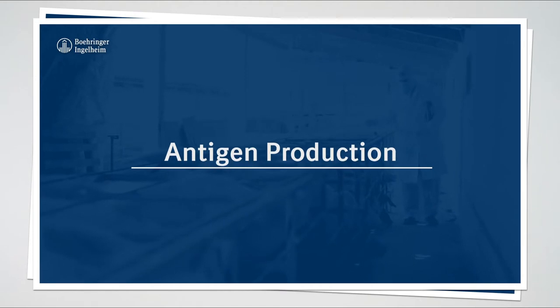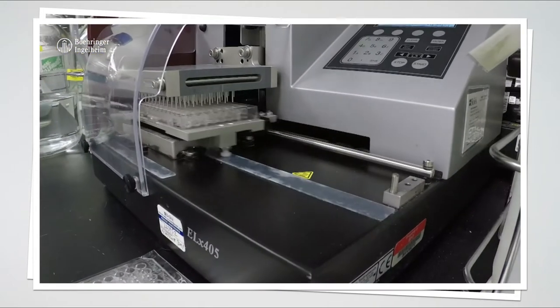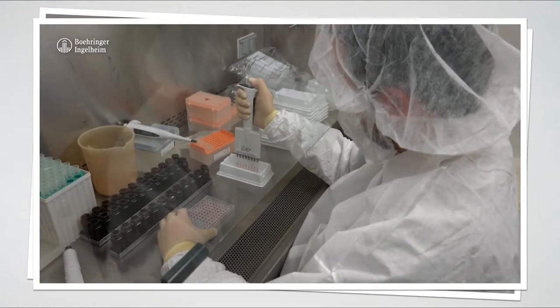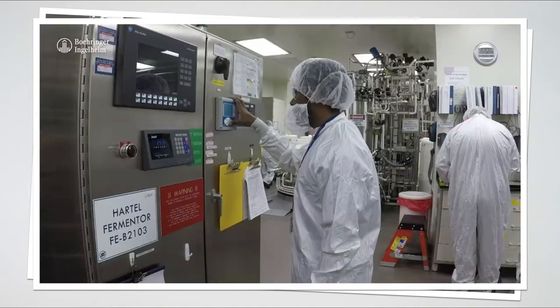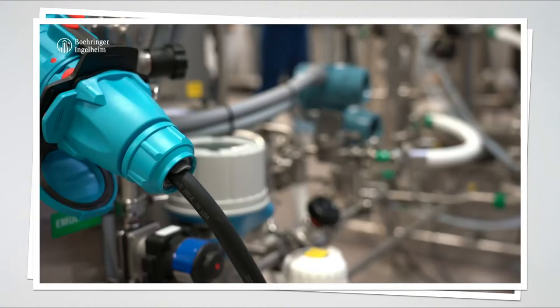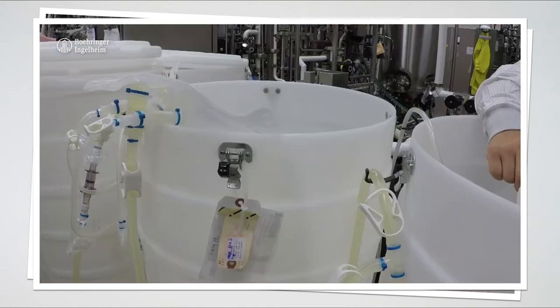Antigen production. Since viruses are not able to replicate on their own, they have to be produced in host cells such as mammalian or insect cells. The cells are routinely sampled and can be monitored under the microscope to assure the highest quality and the proper time for transfers. For Ingelvac CircoFLEX and Reprocyte ParvoFLEX, a non-pathogenic baculovirus expression system is used for antigen expression.